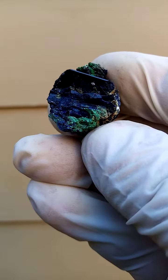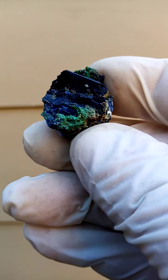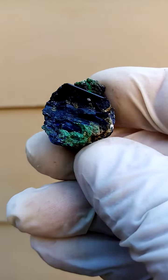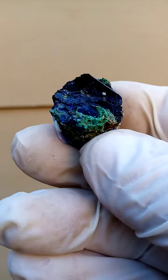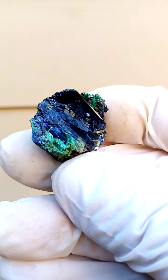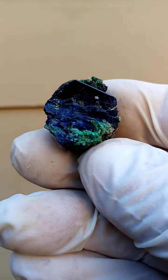Not a very large piece from the Tsumeb Mine, Namibia. This came to me wrapped in newspaper from pre-1982. It looks very similar to material from the Easter Pocket. Now I can't say offhand when the Easter Pocket was found, so I can't say if this is from the Easter Pocket or not.